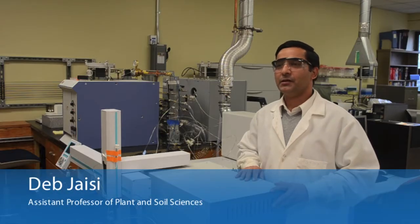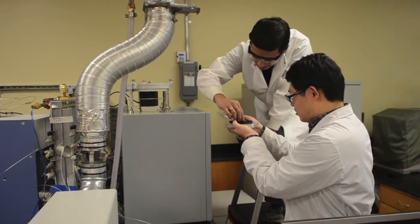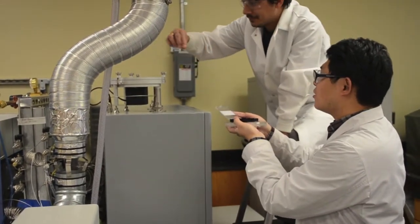My name is Deb Jaishi. I'm an assistant professor in the department of plant and soil sciences. Our lab name is Environmental Biogeochemistry Lab.